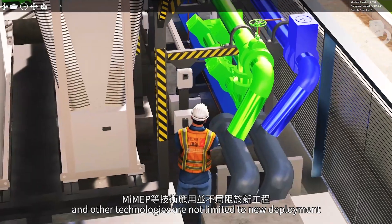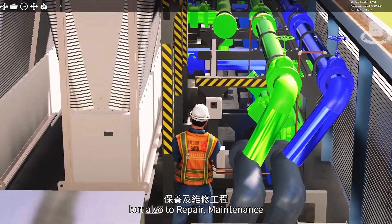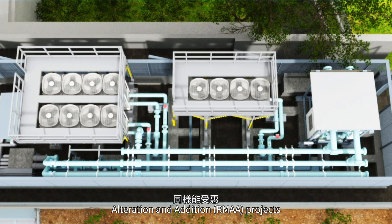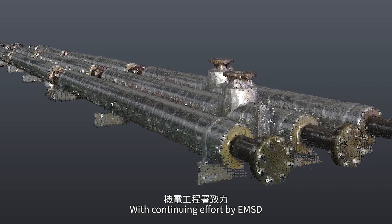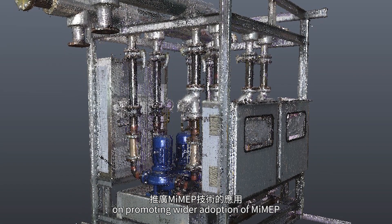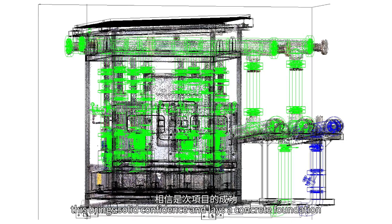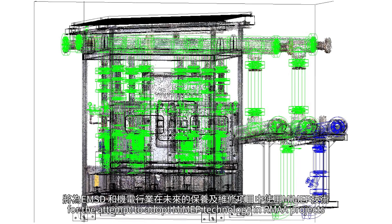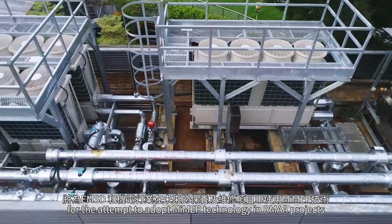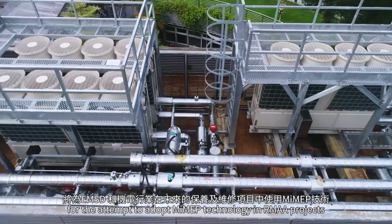The project proves that the application of MIMEP and other technologies are not limited to new deployment, but also to repair, maintenance, alteration and addition (RMAA) projects. With continuing effort by EMSD on promoting wider adoption of MIMEP, this brings solid confidence and lays a concrete foundation for future attempts to adopt MIMEP technology in RMAA projects by EMSD and industry.